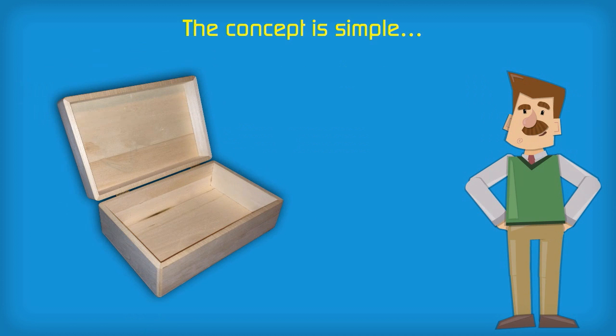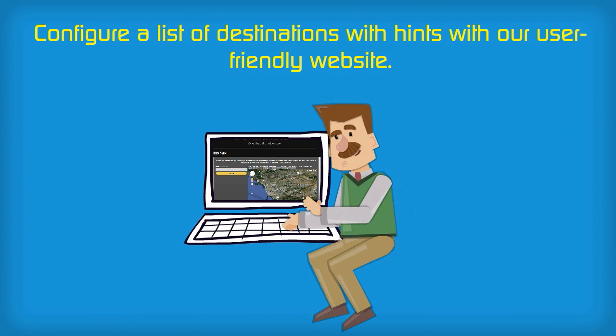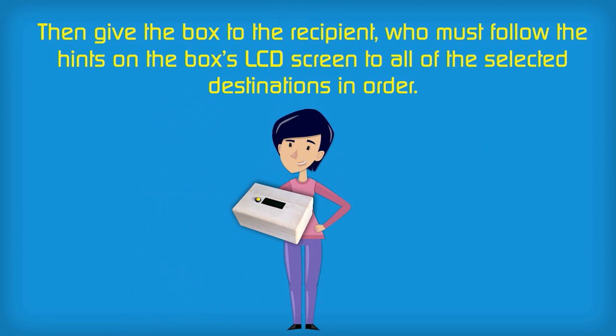The concept is simple. Lock a special gift or note inside the box and configure a list of destinations with hints on our user-friendly website. Then give the box to the recipient who must follow the hints on the box's LCD screen to all of the selected destinations in order.